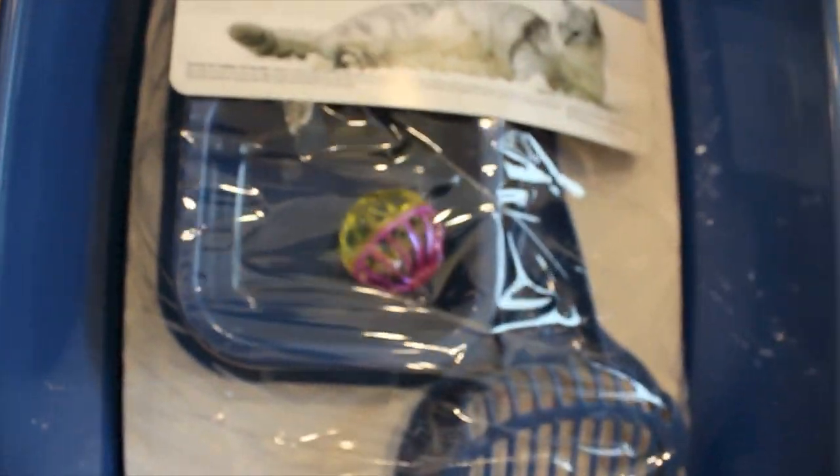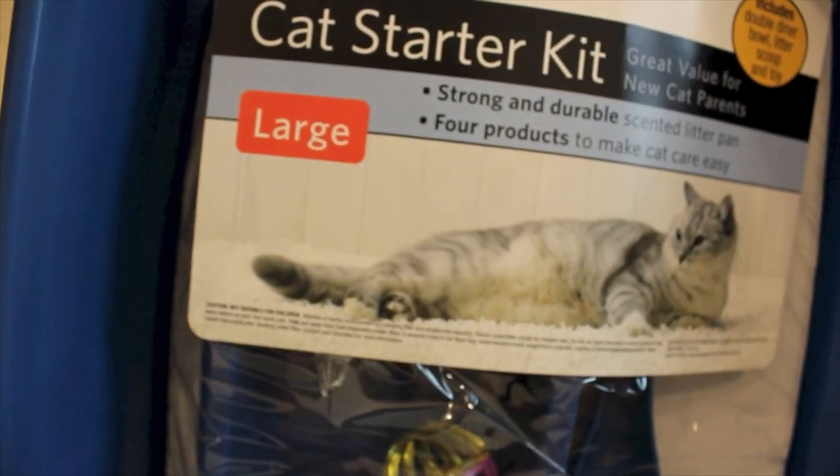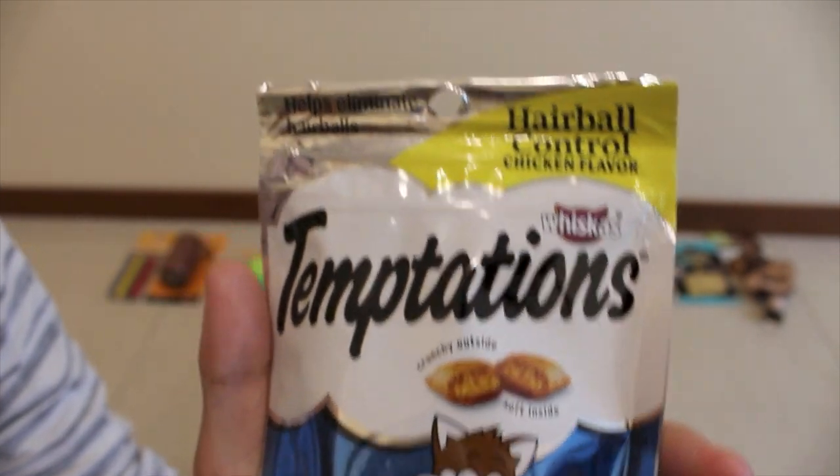It came with a scooper, a food bowl, a jingly ball, and obviously the litter box. Everything is blue and it is the large size for bigger cats because Mickey is an adult cat. This cost $14.99.